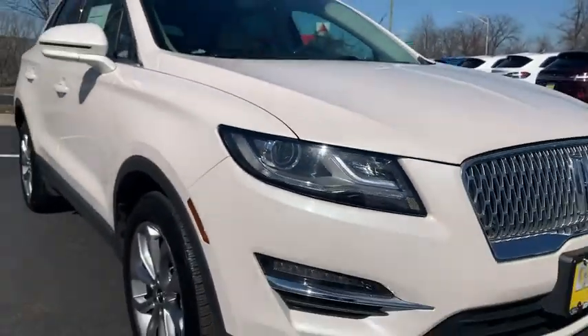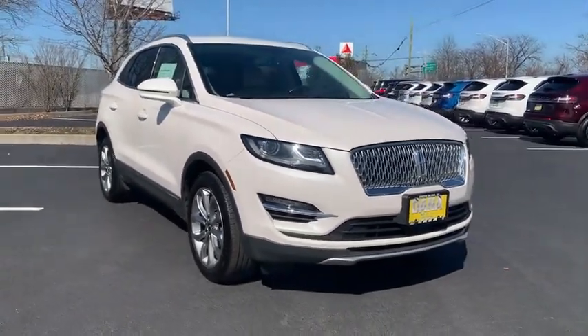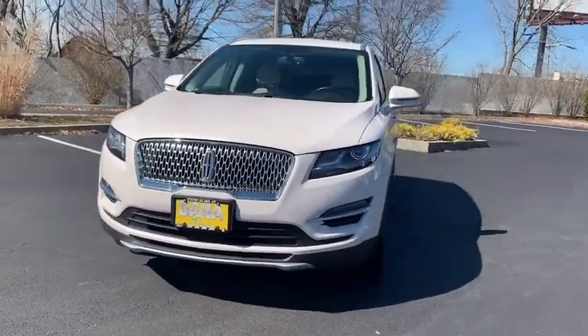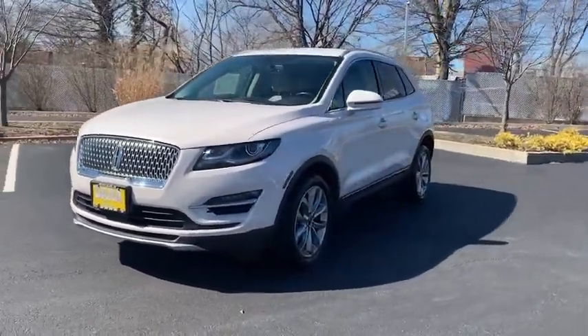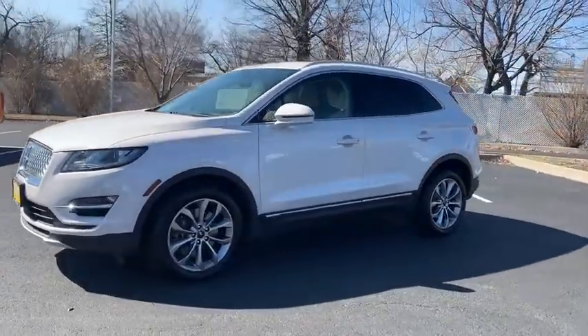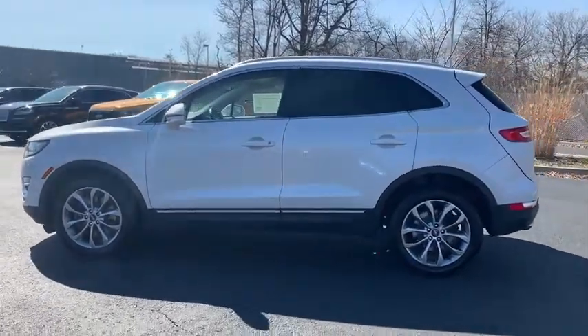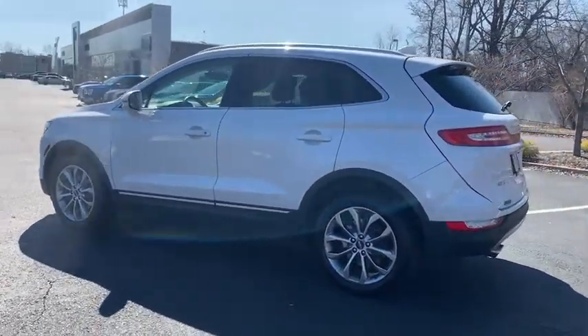Come test drive the 2019 Lincoln MKC. The Lincoln MKC is a stylish and nimble handling luxury crossover vehicle. With a long list of standard features, the MKC is sure to please. The exterior and interior offer a contemporary look that is sure to turn some heads.